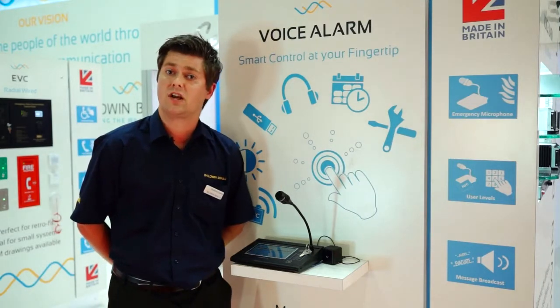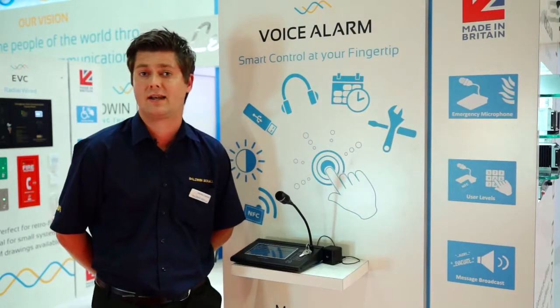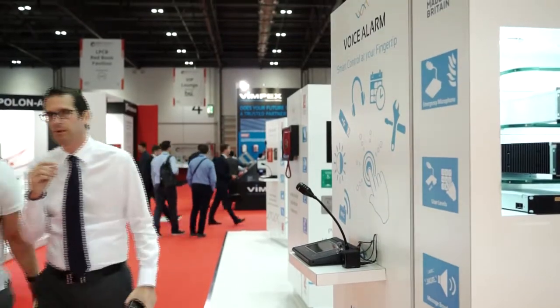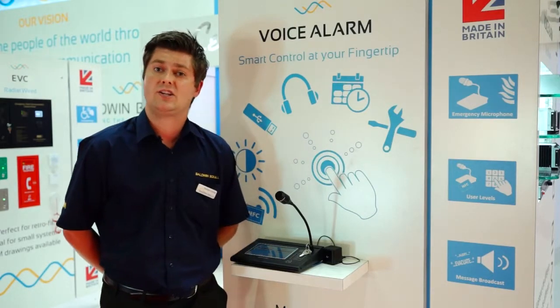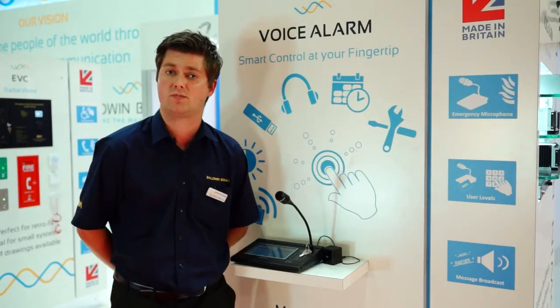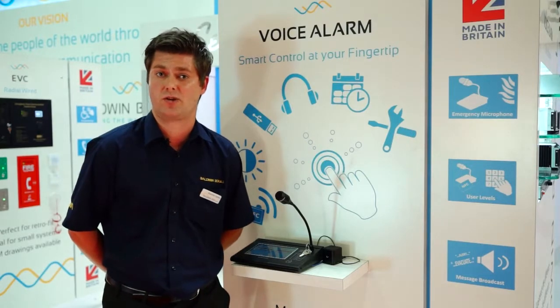The touchscreen microphone does give you the ability to use an input for an iPod or an iPad, so that could be used as one of your system's background music sources. The microphone can route and select that input to any of the zones across the system. In addition to that, you may have fixed or third-party music sources that are connected to the voice alarm system, and again, that can be routed and selected via the touchscreen microphone.